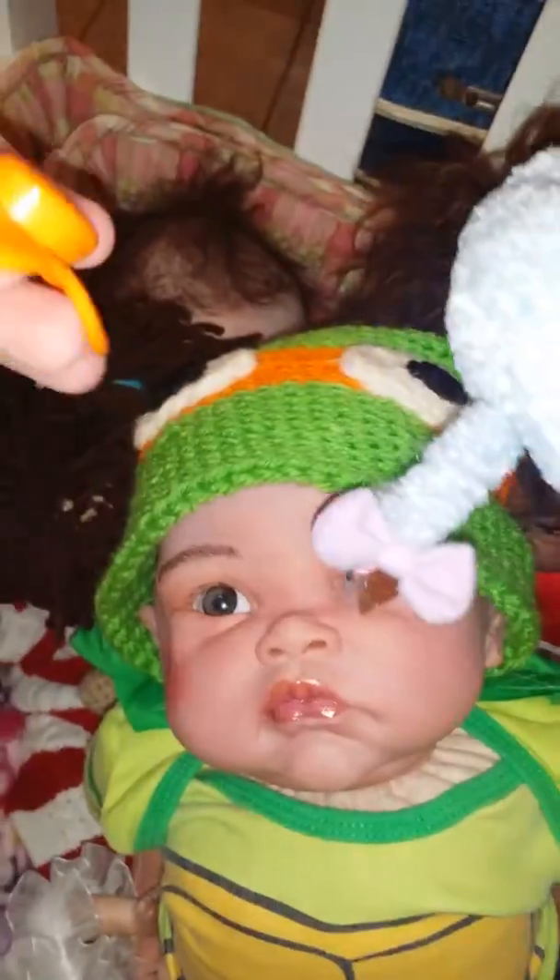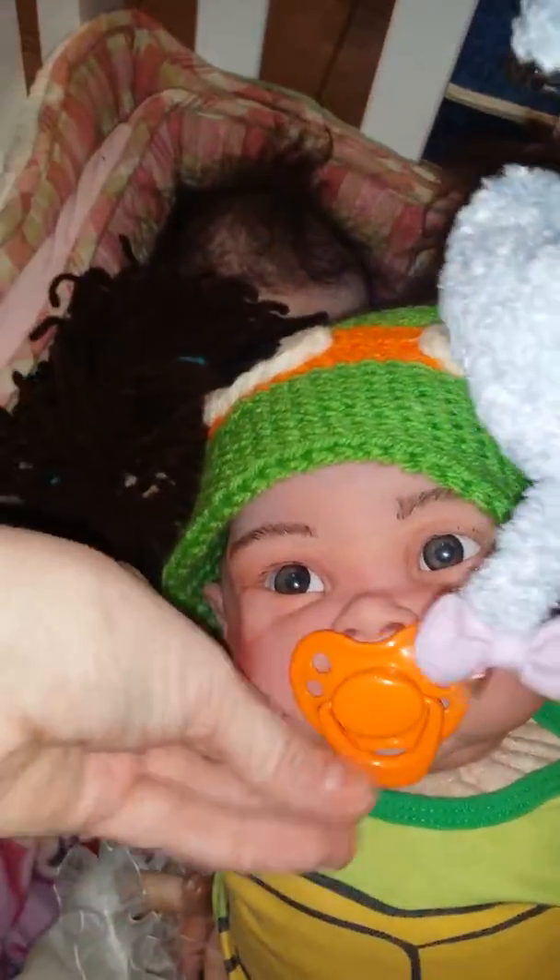He's bald right now — I'm waiting on a wig to come. I'm actually going to Walker Stalker in a few weeks and I'm giving this doll baby to Jerry as a gift.